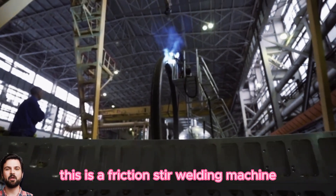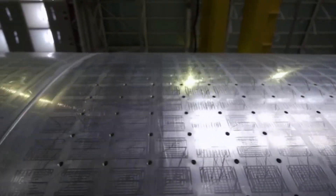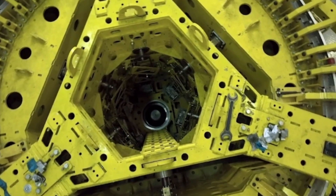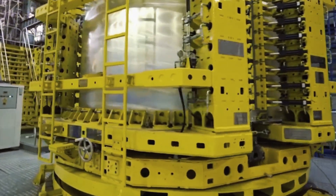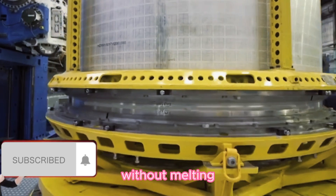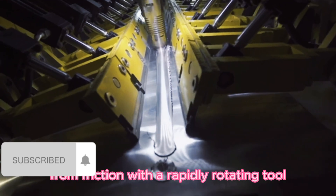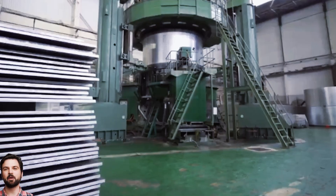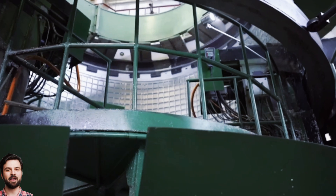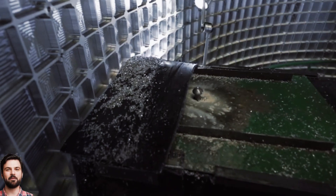This is a friction stir welding machine. This is a process of joining metal parts without melting. Heating occurs, as the name implies, from friction with a rapidly rotating tool. As a result, there are no splashes of molten metal, no release of harmful gases, and most importantly, the seam is very strong.